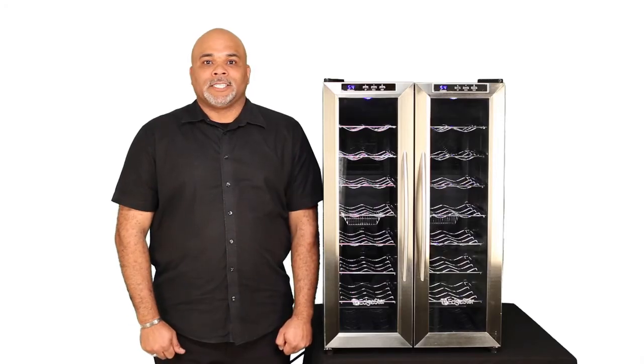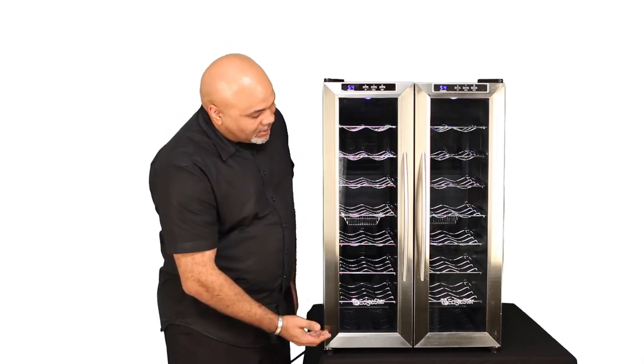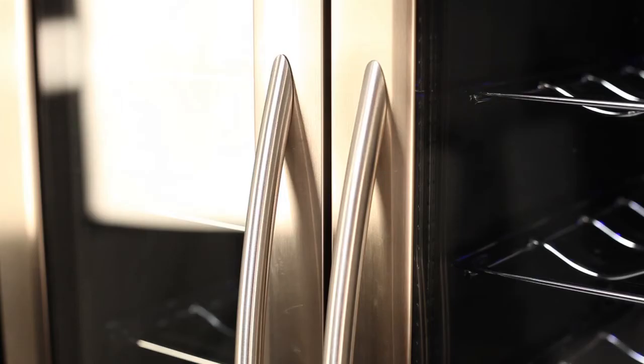Also, the unit has a beautiful blue LED interior light, which is great for displaying your collection. These chic French style glass doors are trimmed with stainless steel and also have a stainless steel handlebar.